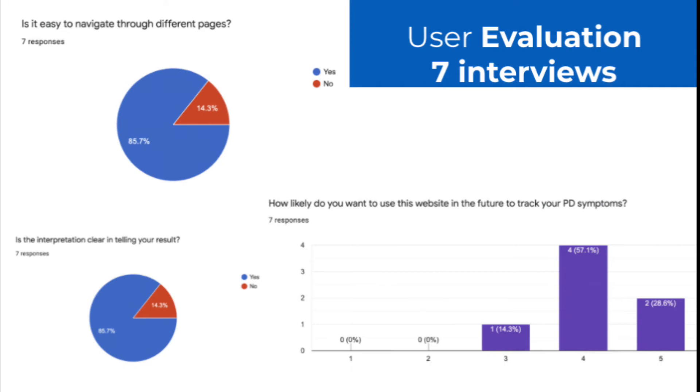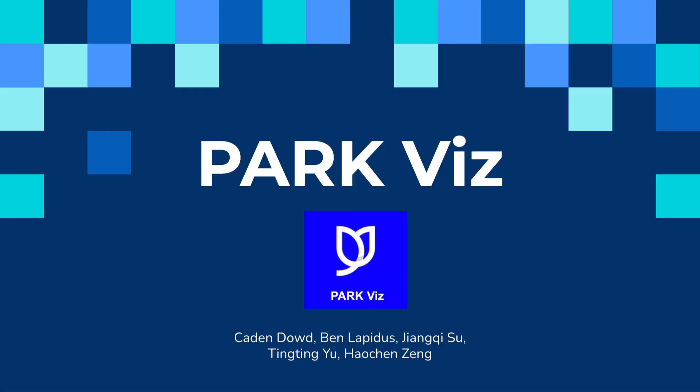We conducted seven user interviews to test the design and usability of the Parkvis website. Most users stated that the website is easy to use and navigate. Three users suggested that the explanation of the test result can be more intuitive and concise. All users stated that they are willing to use the website to track their symptoms in the future. We truly hope that Parkvis can become a useful tool allowing individuals to better understand, identify, and assess personal health risks associated with PD.